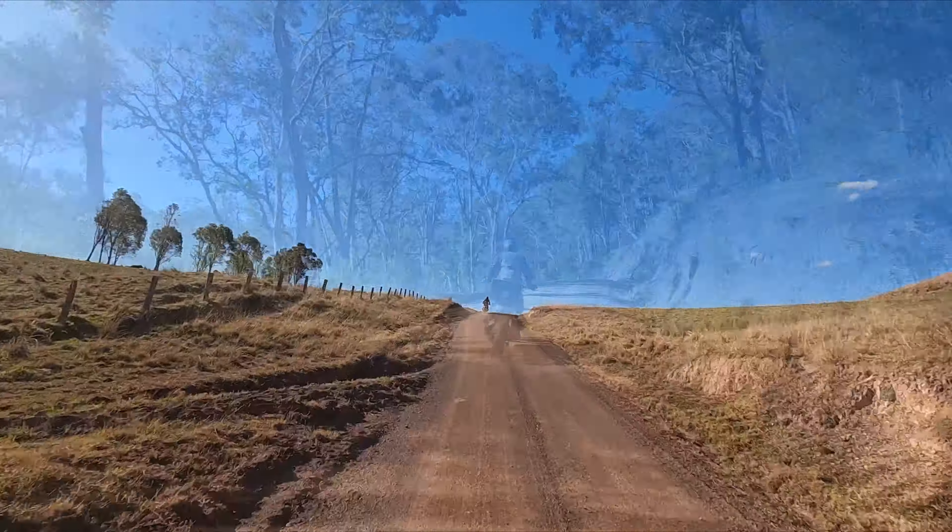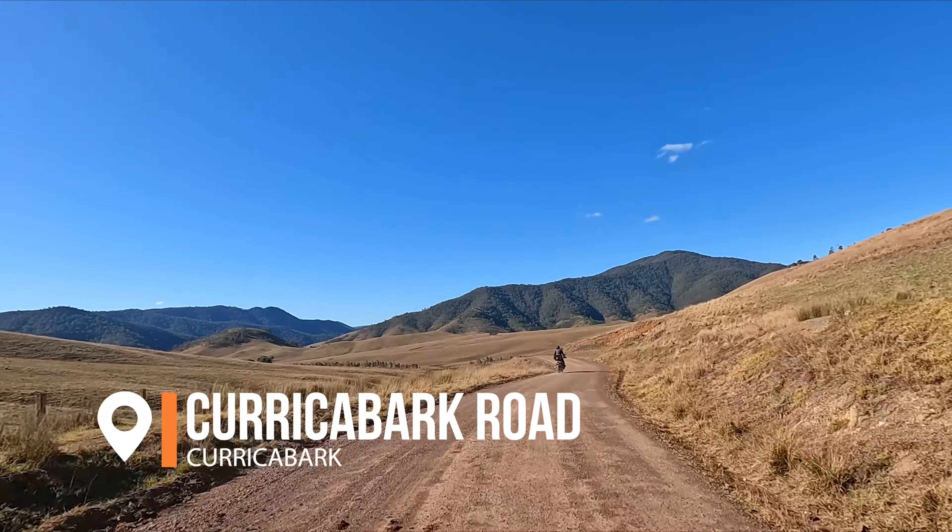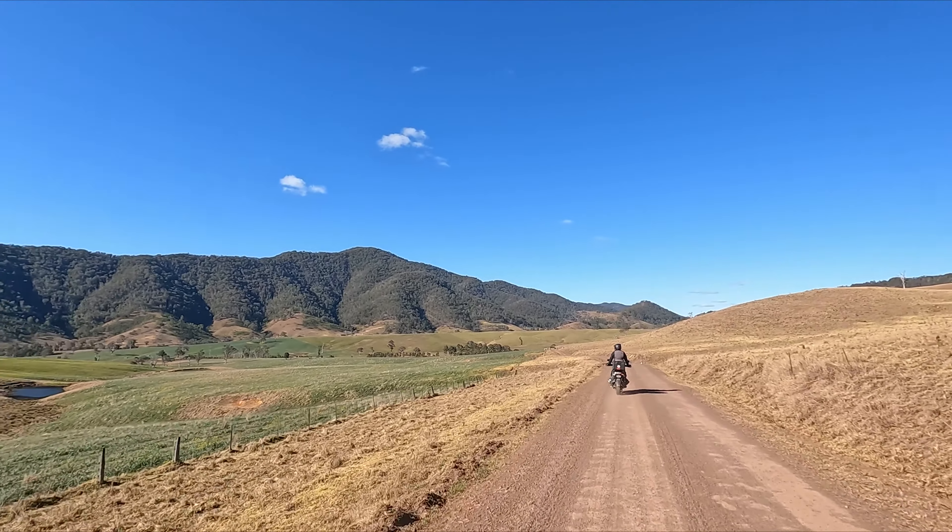After Moonan Flat there's approximately 100 kilometers of this dirt and gravel road before you'll reach the sealed section just before Thunderbolts Way.